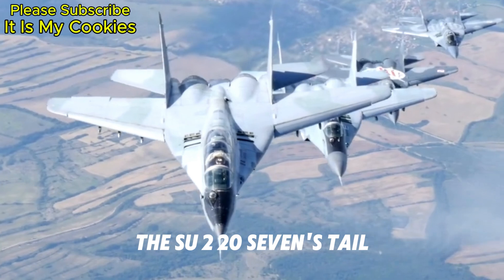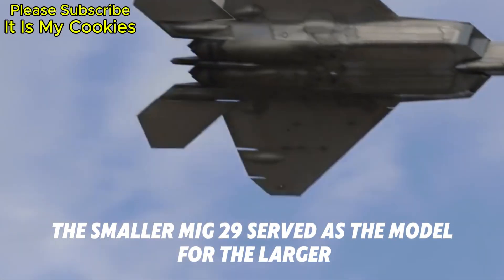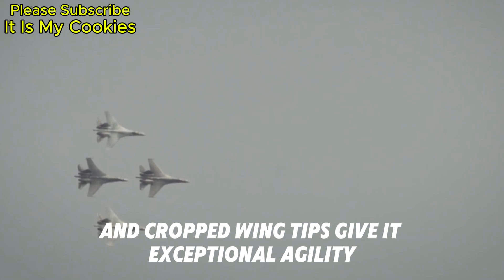The Su-27's tailed delta wing design is the first step toward its aerodynamic genius. The smaller MiG-29 served as the model for the larger flanker, which was designed to rule the skies. Its semi-delta wing shape provides exceptional stability, while its cutting-edge extensions and cropped wingtips give it exceptional agility.